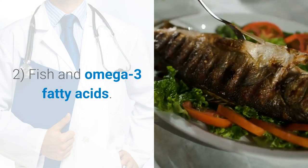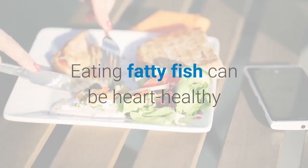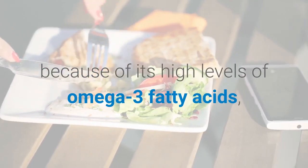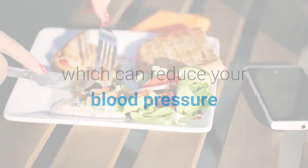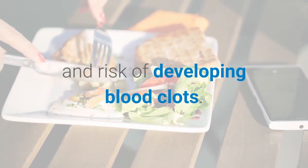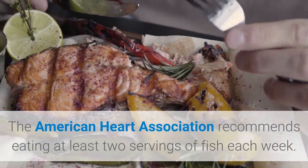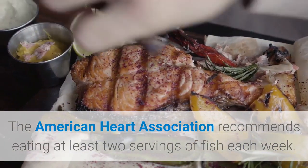Two: fish and omega-3 fatty acids. Eating fatty fish can be heart-healthy because of its high levels of omega-3 fatty acids, which can reduce your blood pressure and risk of developing blood clots. The American Heart Association recommends eating at least two servings of fish each week.